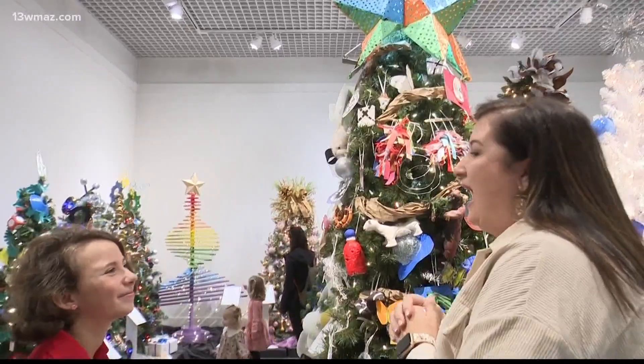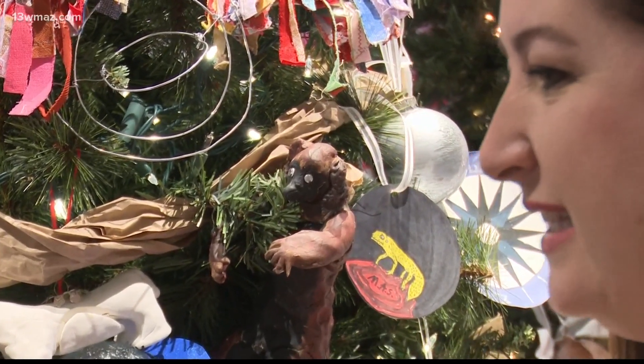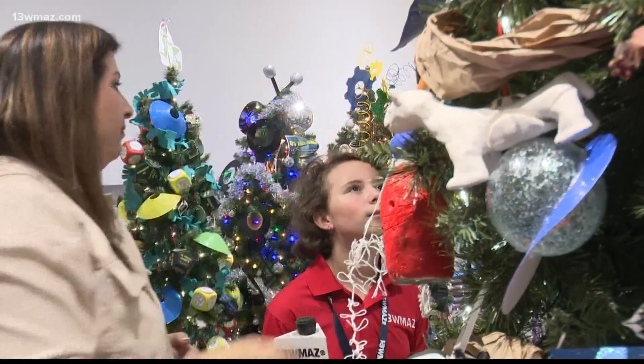Mrs. Beth Guest teaches art at Windsor Academy. She and her students put together a Christmas tree with fun-sized replicas of some of the things you can find here at the museum.